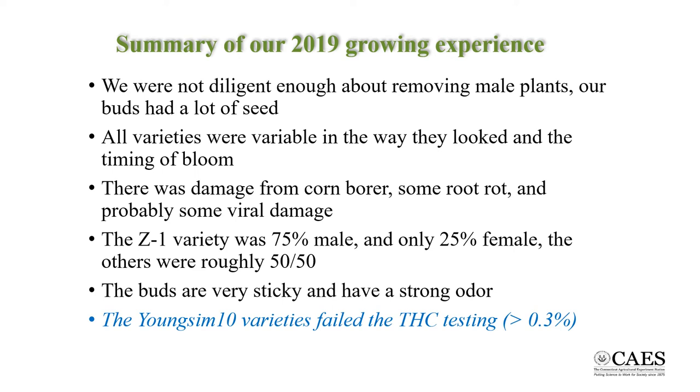In addition, the buds didn't all bloom at the same time, which makes the culling of males even more difficult. While overall pests were not a huge problem, there was still some damage from corn borer, some root rot, and possibly some viral damage causing a leaf curl. Oddly enough, one variety was predominantly male, with only about 25% of plants in the row being female.